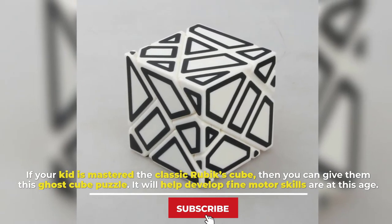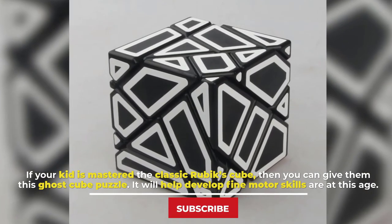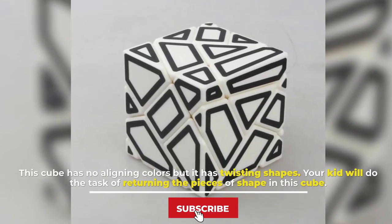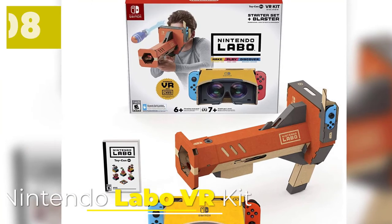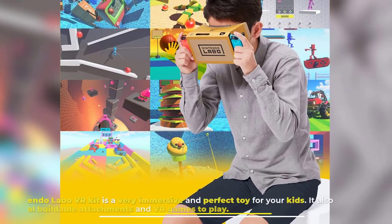Number seven: Ghost Cube Puzzle. If your kid has mastered the classic Rubik's Cube, then you can give them this Ghost Cube Puzzle. It will help develop fine motor skills at this age. This cube has no aligning colors but has twisting shapes, and your kid will do the task of returning the pieces to their original shape.